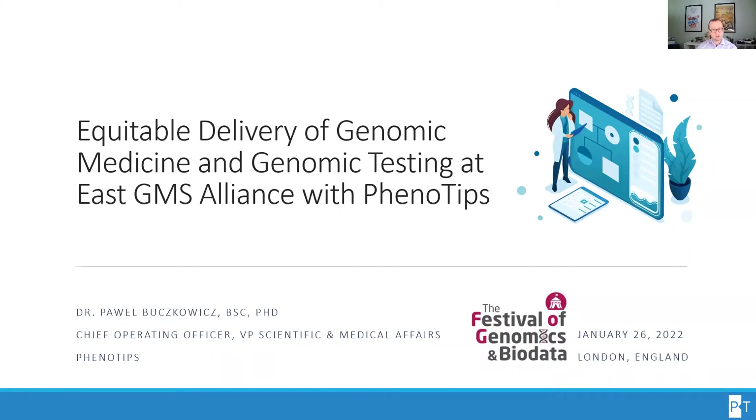Hello, my name is Dr. Paweł Buczkowicz. I'd like to thank the organizers of the Festival of Genomics and Biodata for giving me the opportunity to speak to you today about a project to deliver equitable access to genomic medicine and genomic testing at the East GMS Alliance with PhenoTips Software.